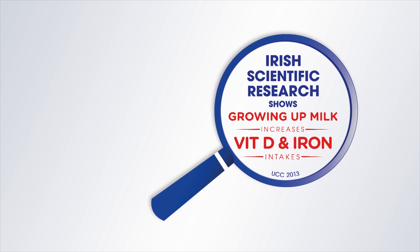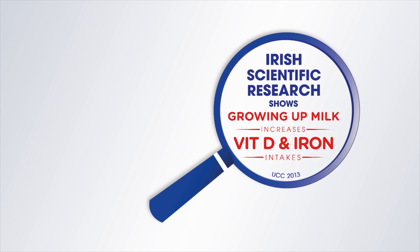Aptimal growing up milks provide both vitamin D and iron. Just two 150ml beakers of Aptimal growing up milk each day is one way to help support your toddler's nutrient intake when combined with a healthy balanced diet.